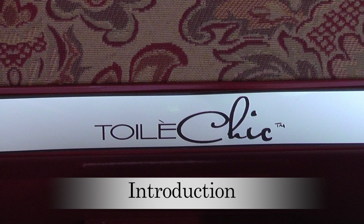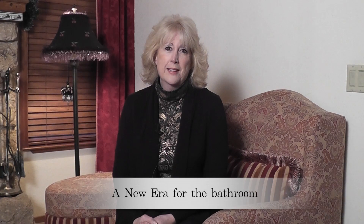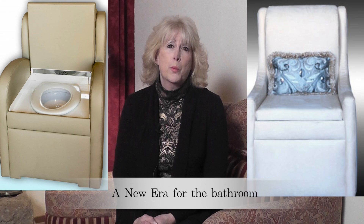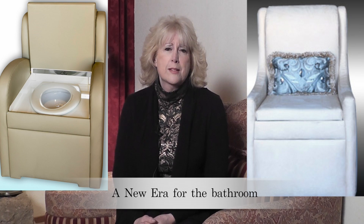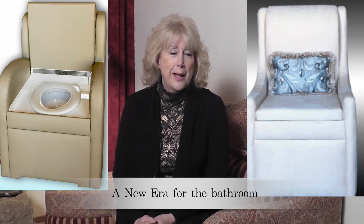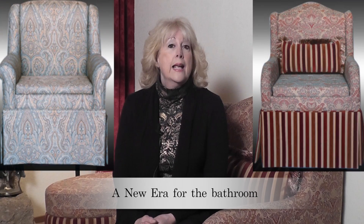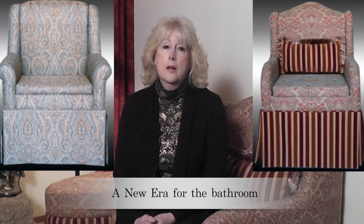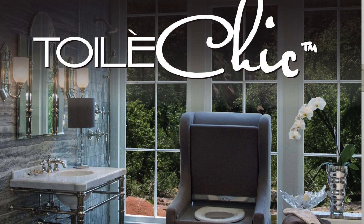Welcome to Toilet Chic, the very chic and modern toilet of the 21st century. When you think about it, the toilet is the only thing in the home that hasn't been improved for over a hundred years since the toilet came in from the outhouse. So it was about time for something modern, innovative, and aesthetic instead of that cold, hard, not very good looking toilet that's been sitting in our bathrooms.